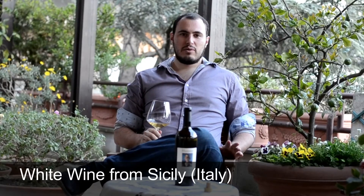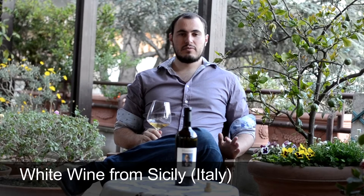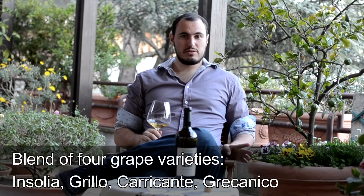Good evening guys, so today we're going to try a wine from Sicily. It's a blend of four grapes: it's Oglia, Grillo, Caricante and Garicanto.